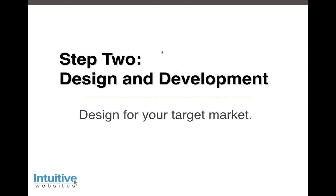Step two is design and development. A lot of people make the mistake of jumping into step two before step one is fully understood. The biggest mistake is taking strategic direction from a designer or developer. The best strategic direction will come from you as a business owner, a business leader, or from your marketing team. The goal is to design for your target market — not for yourself, not for your designer or developer. The mantra is: does this meet the needs of our target market?